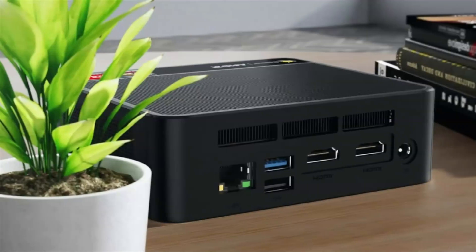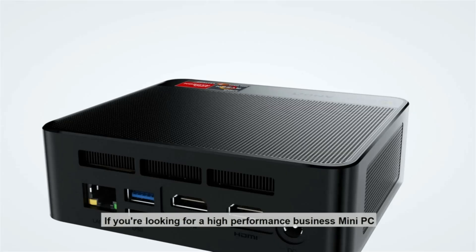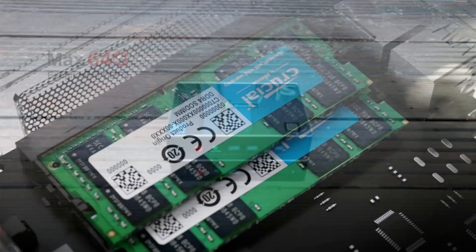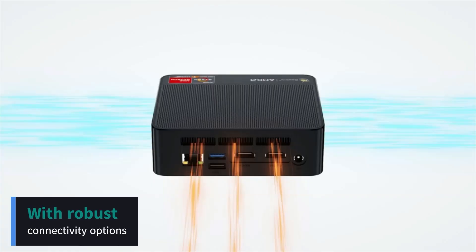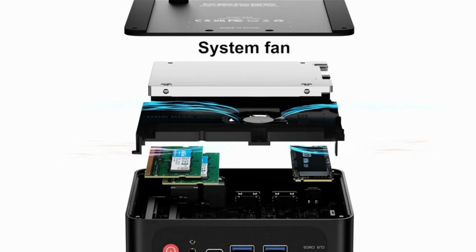Number 2: the Beelink SER5 Pro Mini PC. The Beelink SER5 Pro is a compact yet powerful device featuring the AMD Ryzen 5 5600H processor and integrated Radeon graphics for excellent performance in both everyday tasks and demanding applications like video editing and gaming. Supporting up to 32GB of DDR4 RAM and NVMe SSD storage, it ensures fast data access and smooth multitasking. Robust connectivity options include multiple USB ports, HDMI, DisplayPort, and Wi-Fi 6.